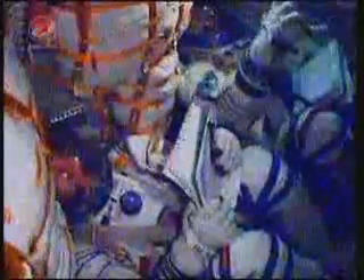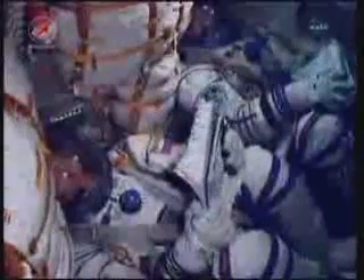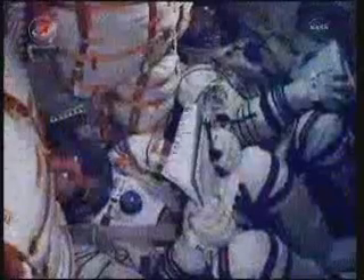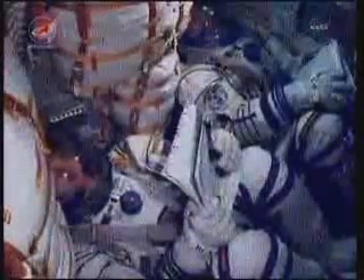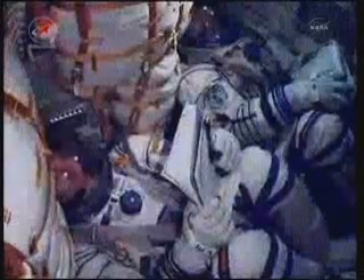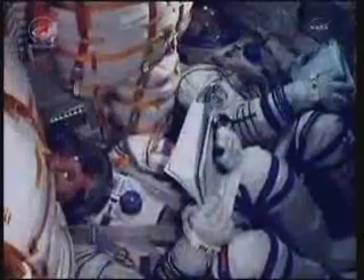The crew feels great — everything on board is okay. Soyuz is now being propelled by a single engine of the third stage. This engine provides 30 tons of thrust and will burn for four minutes and two seconds. Five minutes and two seconds to fly.